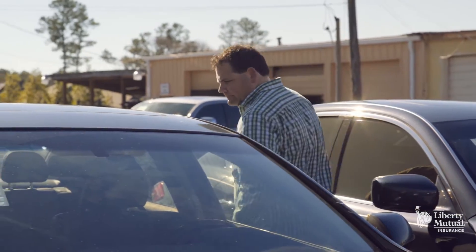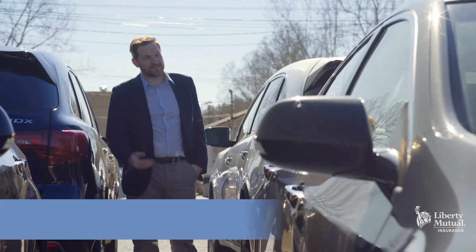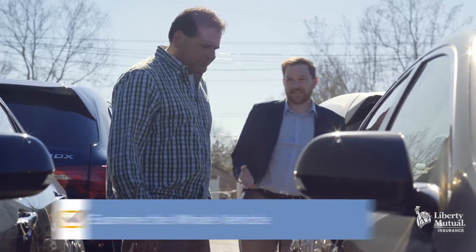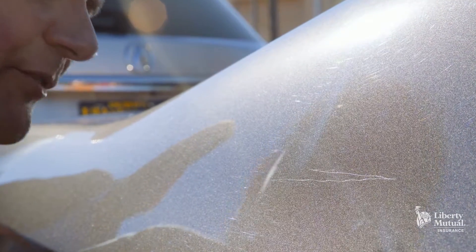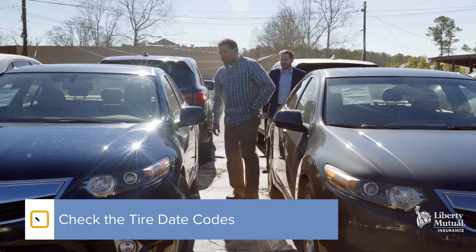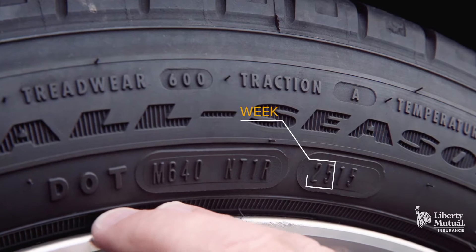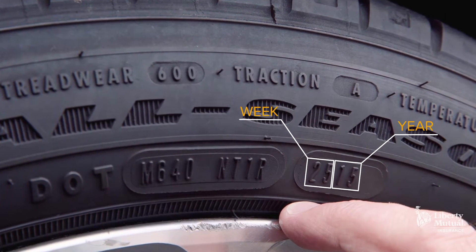Whether it's new or used, remember to carefully inspect the entire vehicle for signs of damage or previous repairs, including the glass. Look for cracks and chips. If you find anything suspicious, don't hesitate to ask the salesperson. It's also a good idea to have a look at the tire date codes, and don't forget to check the spare too. All tires manufactured after 2000 have a date code, and this will let you know if that new set of tires is really new.